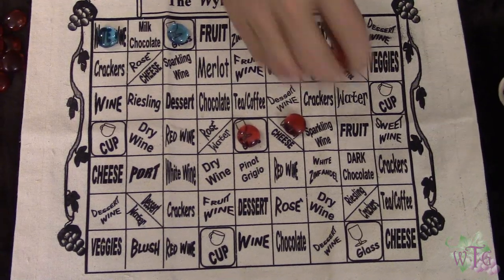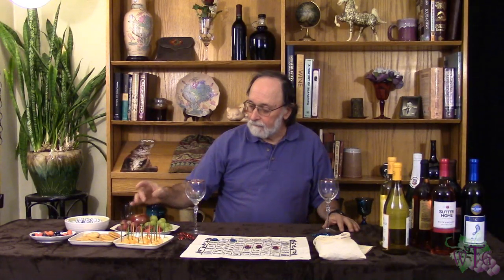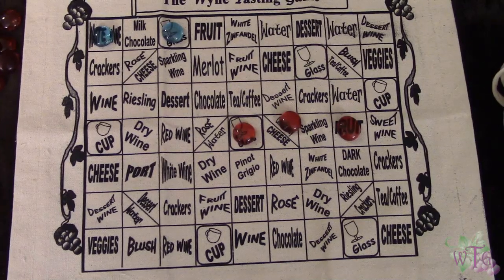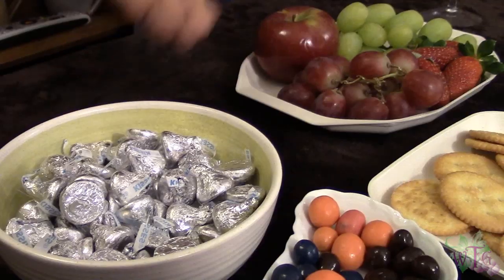After your first tasting of wine, you need to cleanse the palate — you have to have a snack. Red decides to go with a fruit snack; we have some fruit here: some grapes, some strawberries, and so on. Blue decides to go with milk chocolate — we have some Hershey's Kisses here, some milk chocolate.